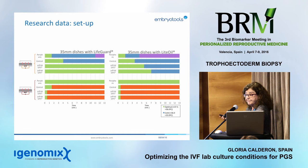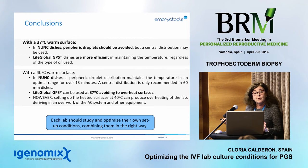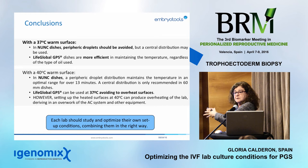These are just recommendations. We provide the parameters, and you have to decide which setup is best for your lab.